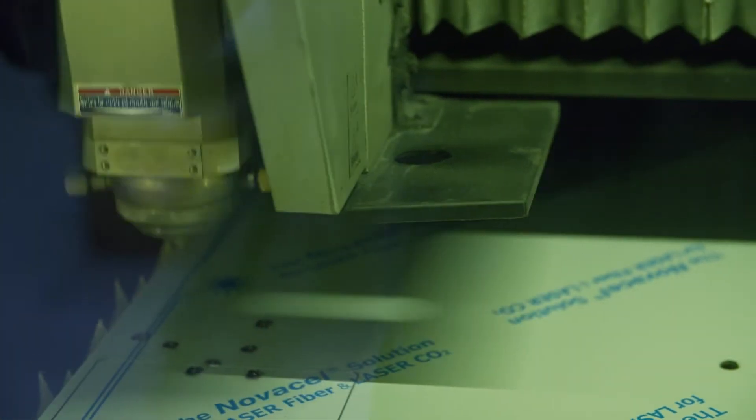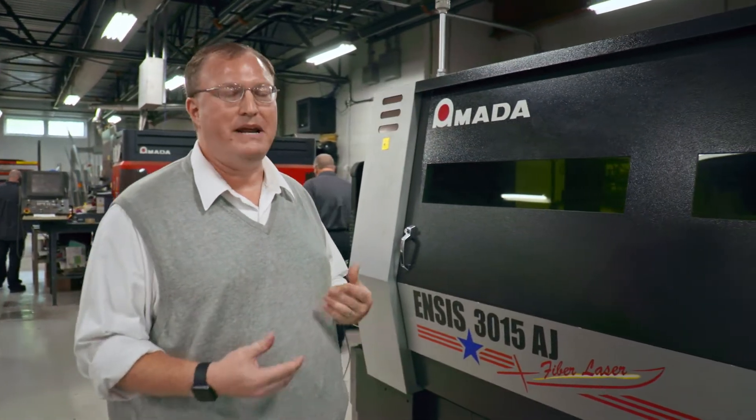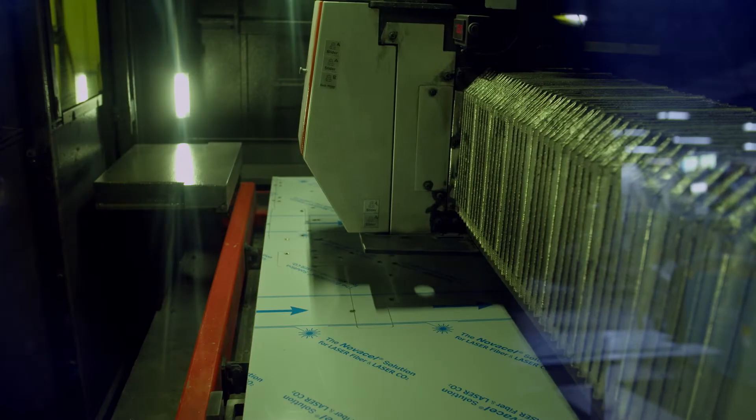All the prints from engineering come over to the laser machine. They get cut out in an efficient manner to minimize our scrap. All the cutting and punching is done as a single operation and can be automated.